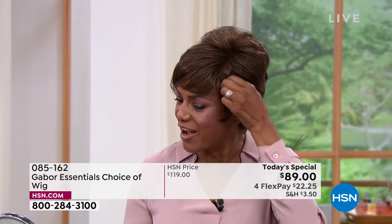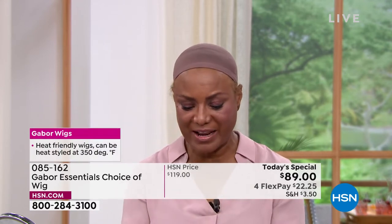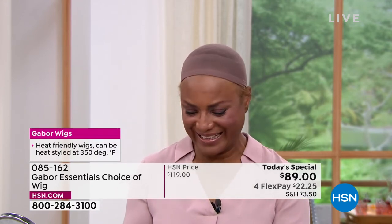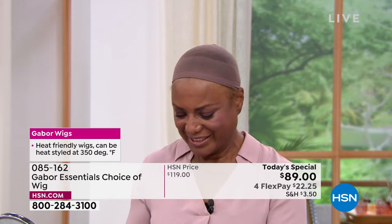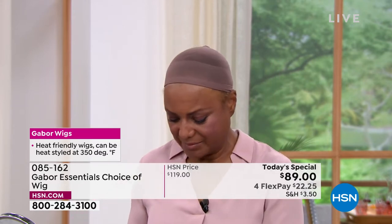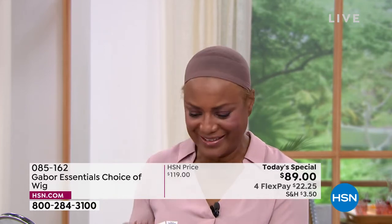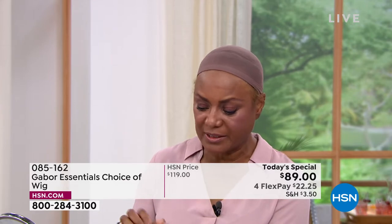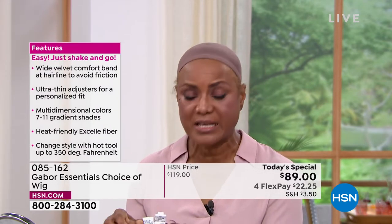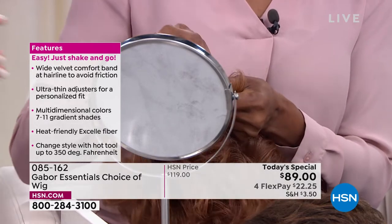Inger changes from the medium brown Wonder to the medium red. She pulls the adjustable tabs. Because she has a small head, she loves that she can pull the tabs in — it suits your style and your size. She holds it up to show the adjustment mechanism.